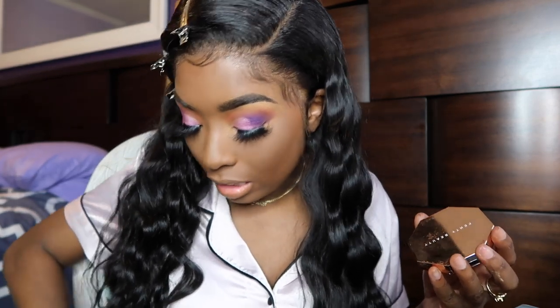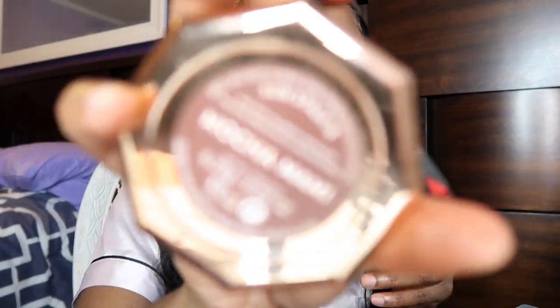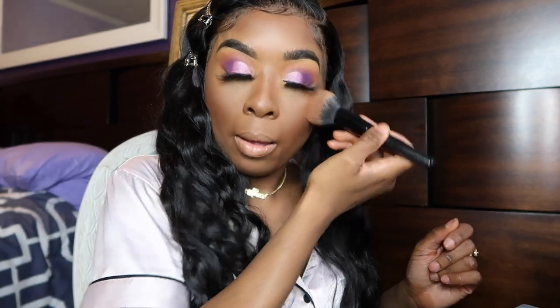For my contour I'm going in with the Fenty Beauty bronzer — I love this for contouring. I was using different products before but since I started using this I can't go back. It's in the shade Mocha Mommy. I'm going to contour and add some color to my face where the powder may have washed me out. Also going in on my nose — this is a real full beat, we're doing everything.